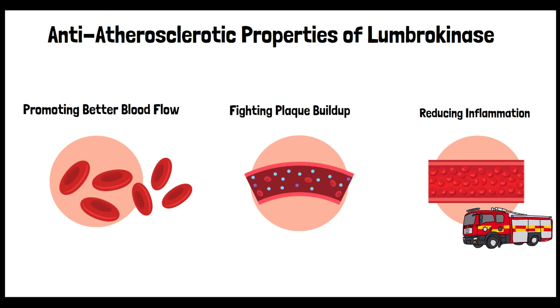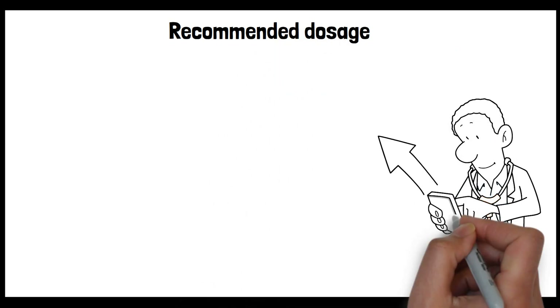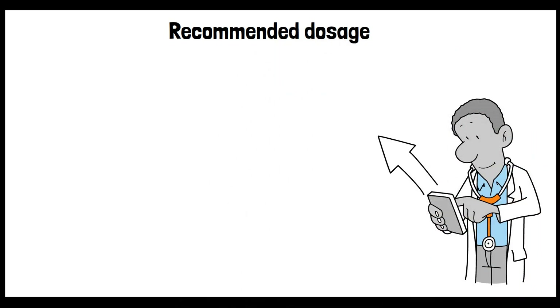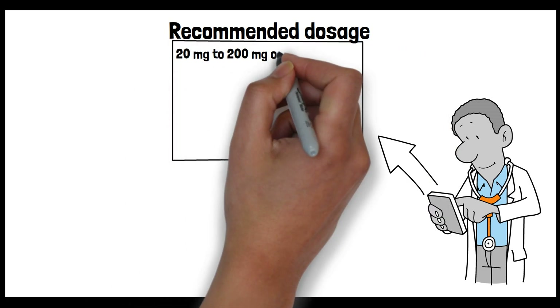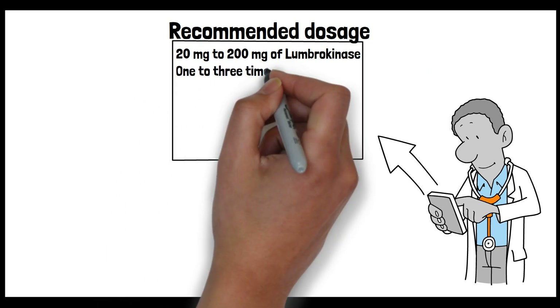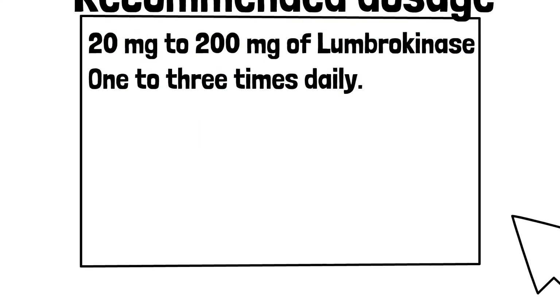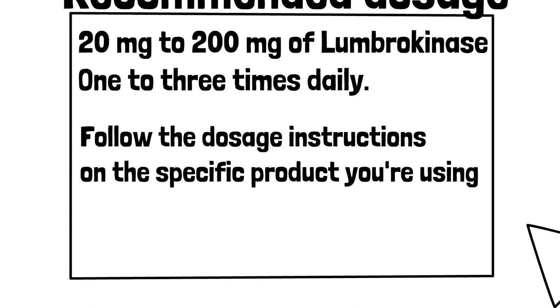Did you ever think that an earthworm could deliver such incredible health benefits? Let us know in the comments below. The recommended dosage of Lumbrokinase can vary based on the product and the specific condition being targeted. Manufacturers may recommend different dosages, but commonly the dose ranges from 20 mg to 200 mg of Lumbrokinase taken orally, one to three times daily. It's essential to follow the dosage instructions on the specific product you're using or the advice of a healthcare provider.